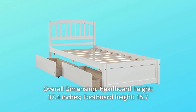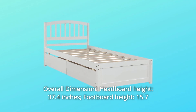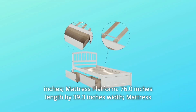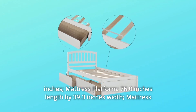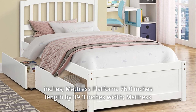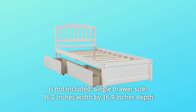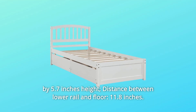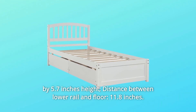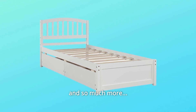Number 5: Overall Dimensions. Headboard height: 37.4 inches. Footboard height: 15.7 inches. Mattress platform: 76.0 inches length by 39.3 inches width. Mattress is not included. Single drawer size: 36.2 inches width by 16.9 inches depth by 5.7 inches height. Distance between lower rail and floor: 11.8 inches. And so much more!